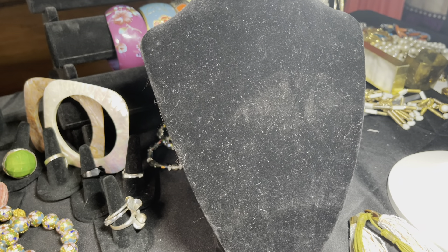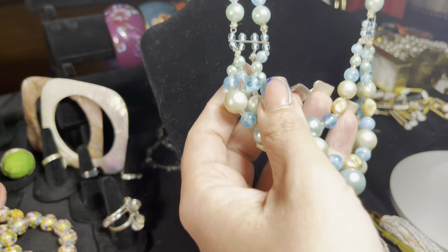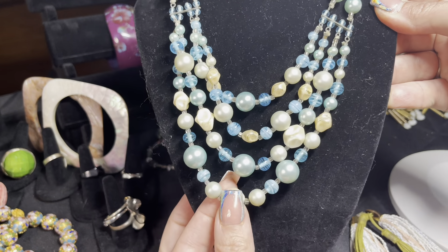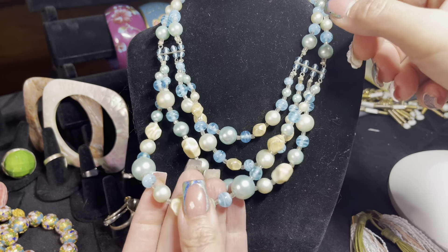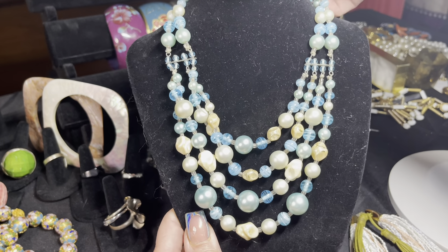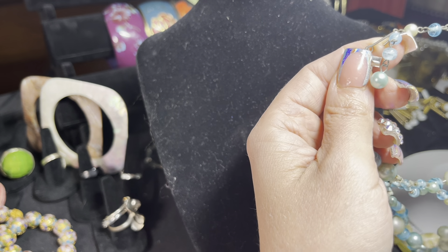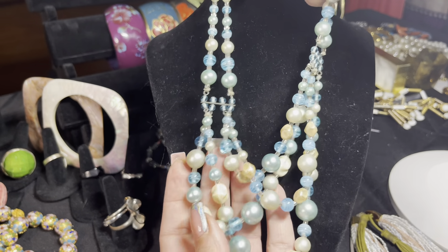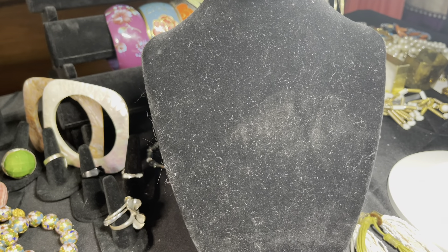A couple more necklaces: this is a double-strand moving into a four-strand, 1950s–60s look piece. These are glass pearls and glass beads — a really beautiful piece. I think this one might be made in Hong Kong. It would look great with a tan, and it does have an extender on it which is a nice feature.